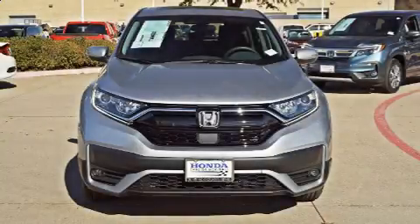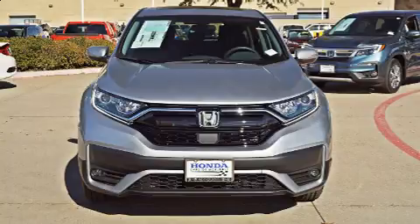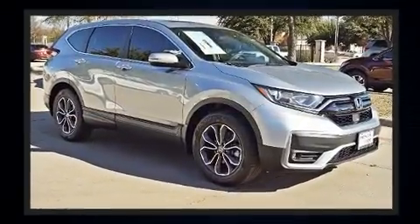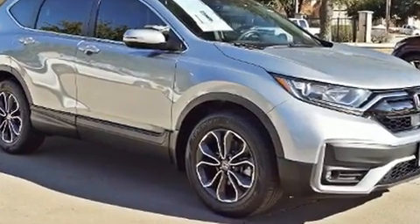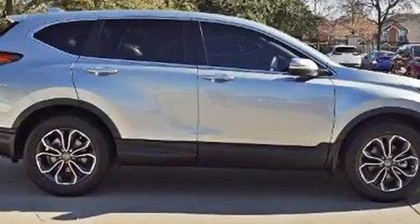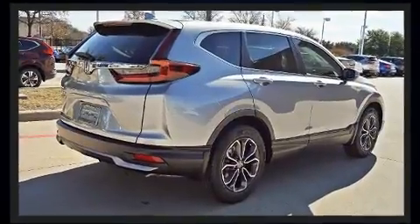Discerning drivers will appreciate the 2020 Honda CR-V. Smooth gear shifts are achieved thanks to the efficient 4-cylinder engine, providing a spirited yet composed ride and drive. The engine breathes better thanks to a turbocharger, improving both performance and economy.